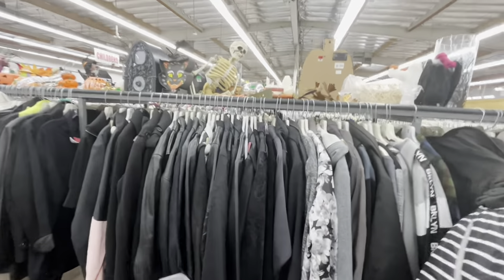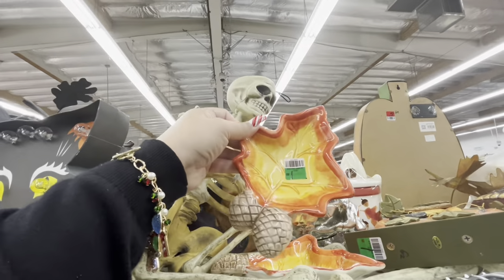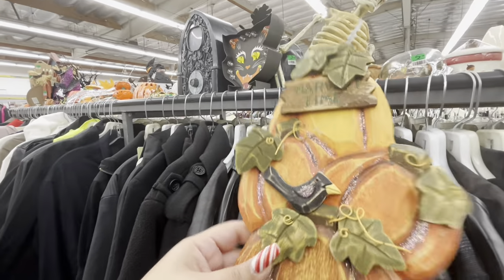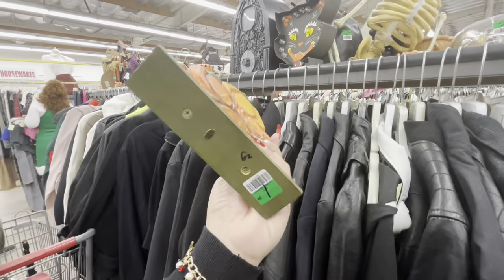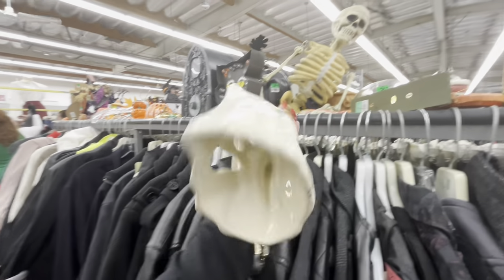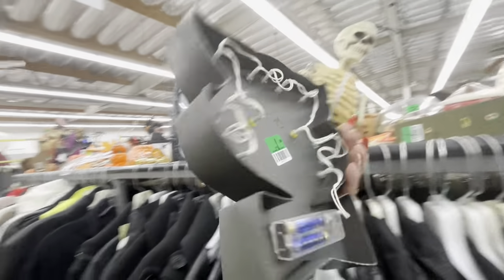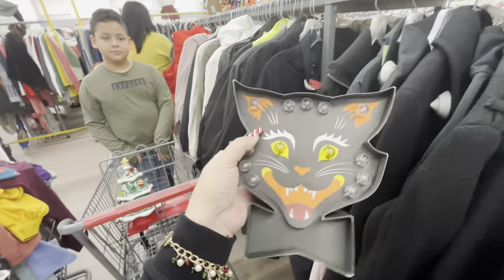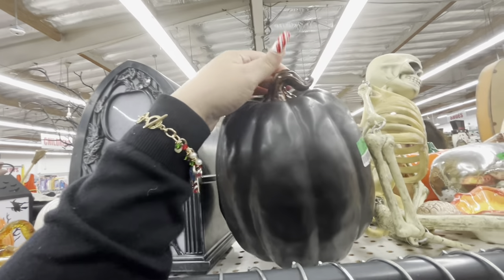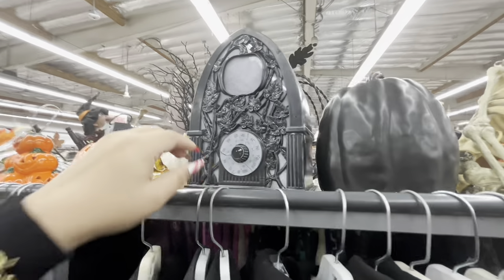They still have Halloween out — I can't believe it! Look, they have fall leaves that could be spoon rests, $1.99. These pumpkins — harvest time, super cute, $1.99. There's a ghost where you put a candle in, he's cute, $3. Look at this vintage-looking light-up cat, $1.99 — it might be good for resale. And this black ceramic pumpkin for only $3.99 — that's a good deal, it's not broken.